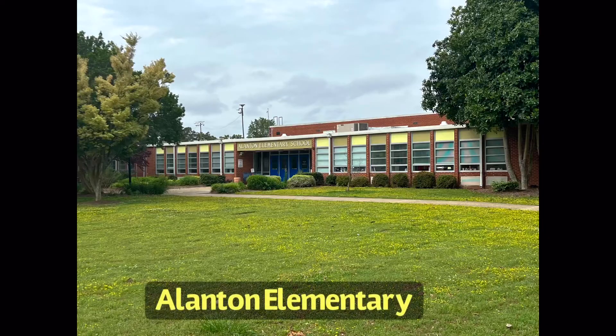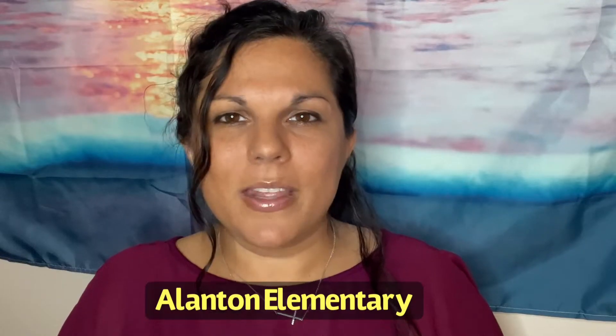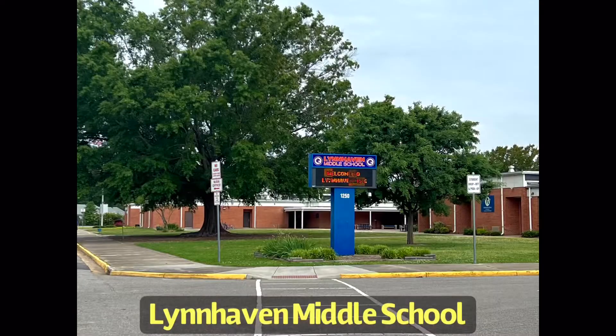Let's get into the schools zoned for these neighborhoods. The schools include Alanton Elementary, which is encompassed within the neighborhood of Alanton, and that neighborhood kind of blends through Brighton-on-the-Bay. Alanton Elementary has a ranking of 7 out of 10 on greatschools.org. The middle school zoned for this area is Lynnhaven, and it has a score of 6 out of 10 according to greatschools.org.